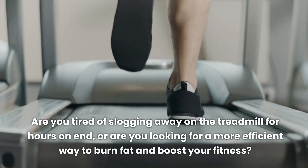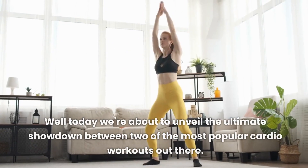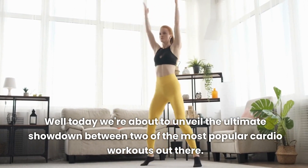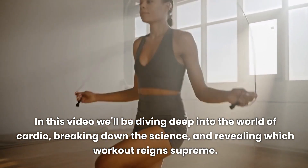Are you tired of slogging away on the treadmill for hours on end, or are you looking for a more efficient way to burn fat and boost your fitness? Well, today we're about to unveil the ultimate showdown between two of the most popular cardio workouts out there. In this video we'll be diving deep into the world of cardio, breaking down the science, and revealing which workout reigns supreme.